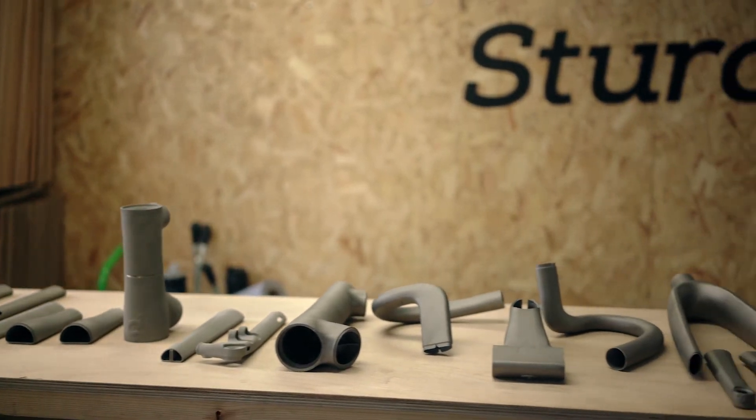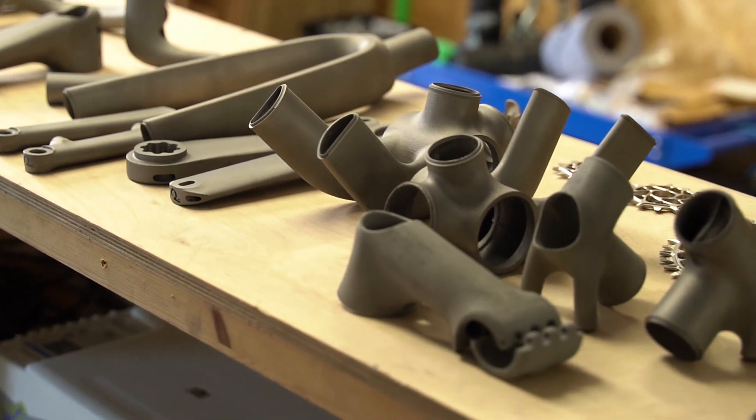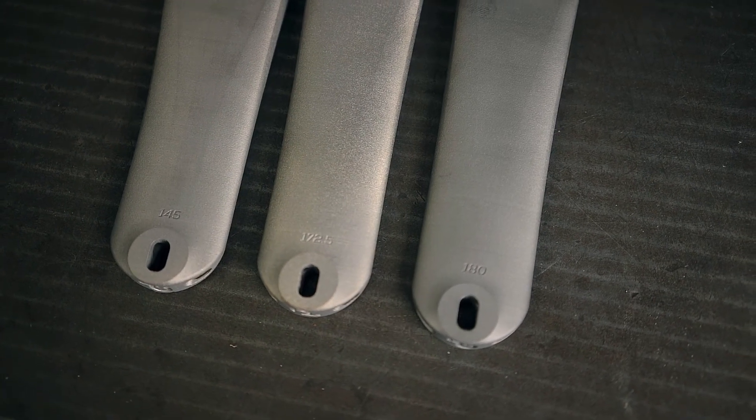A few years ago I started making components to complement the frames that I started with, and that again was to just improve the design control that I had over how the rider interacts with the bike. That's always been a big part of why I do what I do.